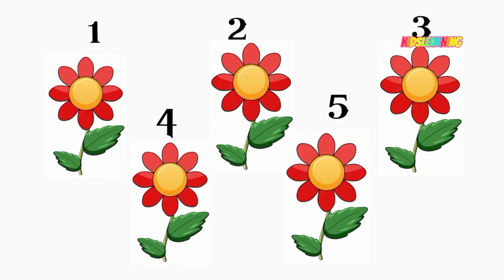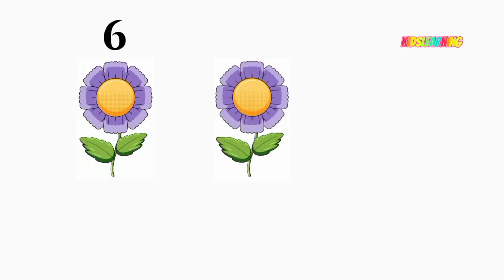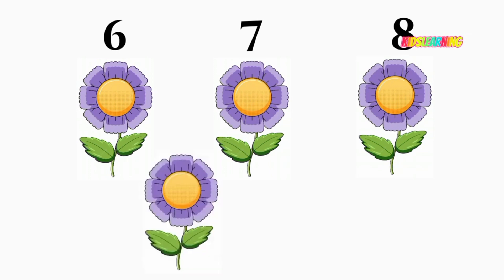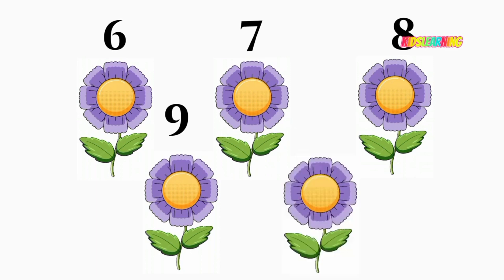Five flower. Six flower. Seven flower. Eight flower. Nine flower. Ten flower.